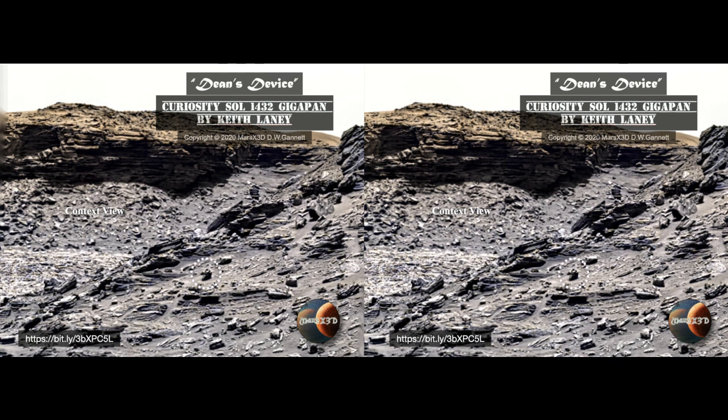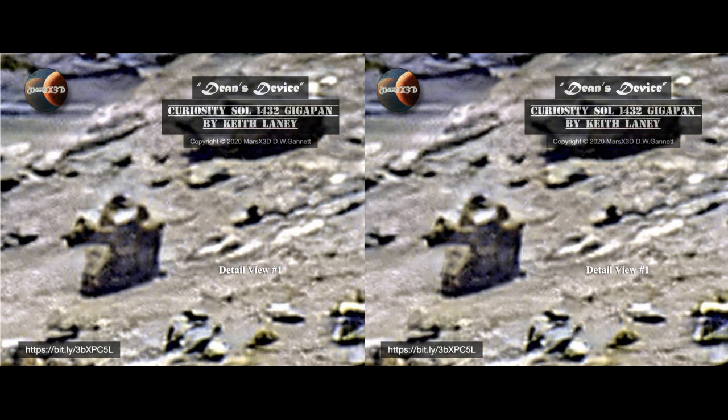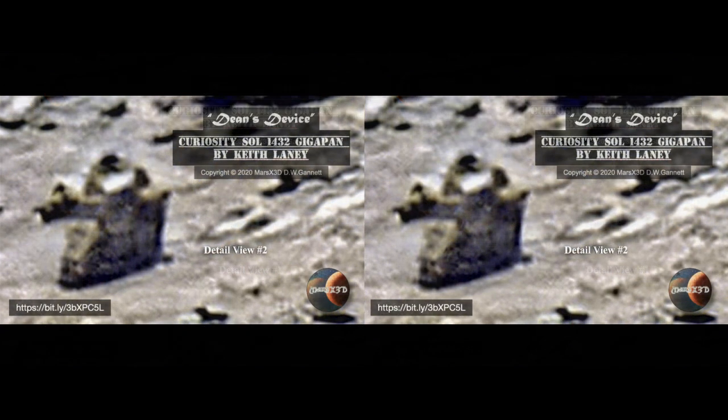Dean Sapler has made some really interesting finds over the last several months, and here's one he found in Keith Laney's gigapan of 1432. What the heck are we looking at here? It looks like twin half-cylinders mounted on top, and they sure look like they're made of metal by the way they're reflecting light. That tube or barrel coming out the front makes me speculate — irresponsibly — that this might be some kind of ordnance, maybe some kind of strange gun. To my eyes it's clearly artificial and appears to be an artifact. Great find, Dean.